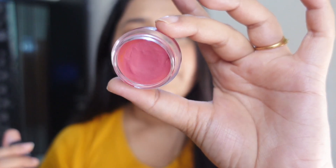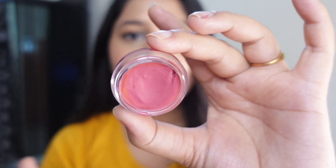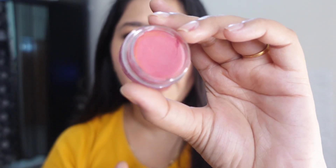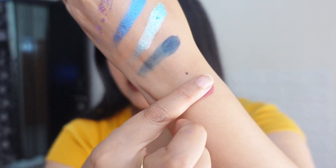Next up I have this lip and cheek tint. It normally retails for 599 rupees but there's always a 50% discount running, so I got it for 300 rupees. Generally I'm not the biggest fan of lip and cheek tints, but this one is really really gorgeous. Look at this — it's such a pretty shade and it has a very buttery formula. Whether you're office-going, college-going, or a teenager looking for a lip and cheek tint, this is definitely a must-have product.